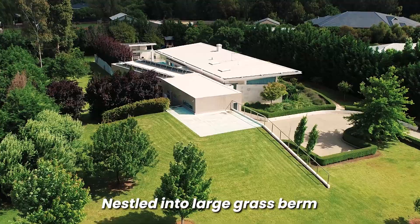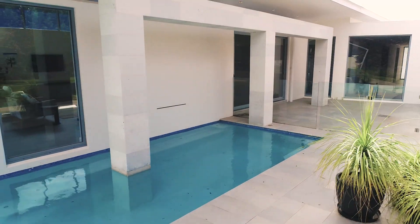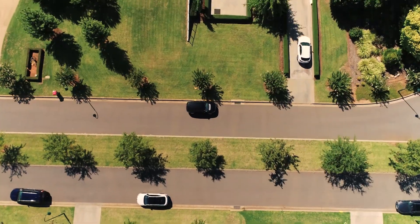No expense was spared in the curation of this architect designed home, boasting an award winning pool area, perched on a large and luxurious one acre block.